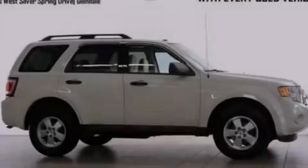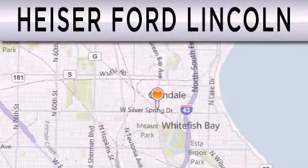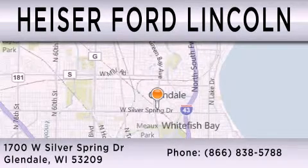Please call us today for more information on this great vehicle. Heiser Ford Lincoln is dedicated to doing everything possible to ensure that the experience you have selecting your next vehicle is as pleasant as possible. We are located at 1700 West Silver Spring Drive in Glendale.